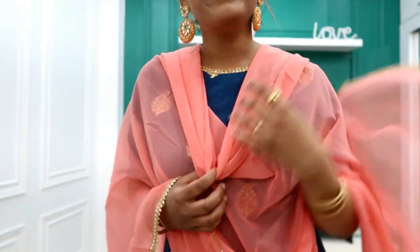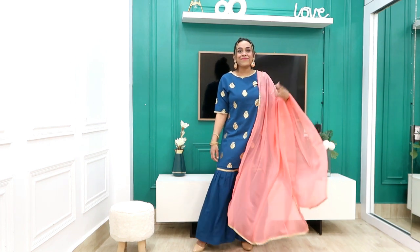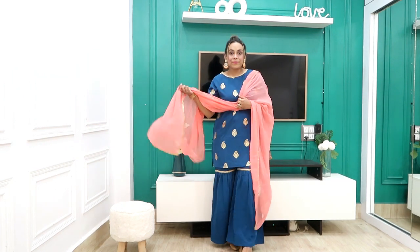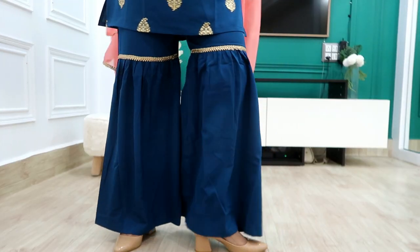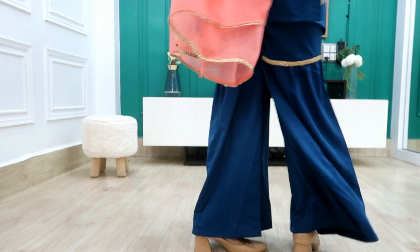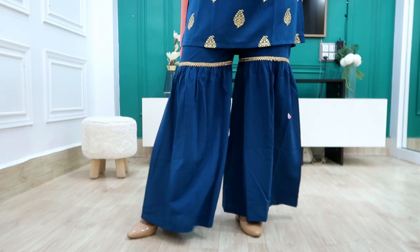How beautiful it looks in person — it will look so beautiful because it is a very beautiful kurta set which I personally love. You get a georgette top and the length of the shirt is perfect — it is a long shirt but perfect length. I highly recommend it. There are 2 color options, check the links in the description box.